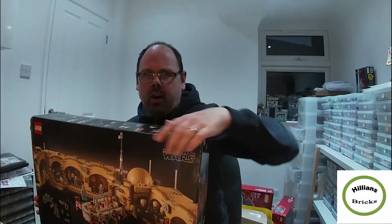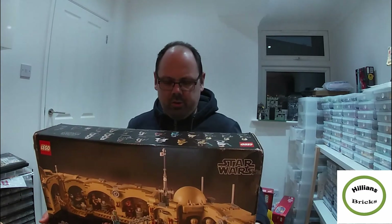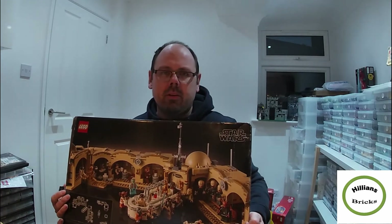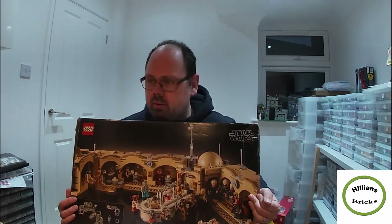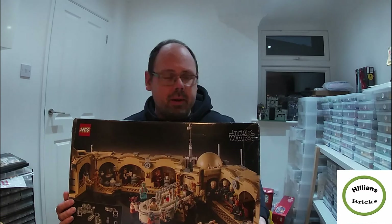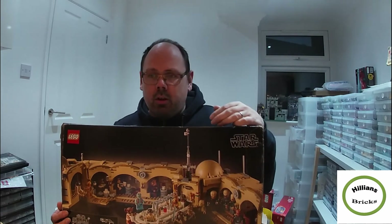I explained that I got the set and things were missing — basically asking what they were going to do about it. Just to be clear, I don't want to return this set because I've already parted out half of it. They offered me a replacement, but if you look on their website they haven't got any other stock — it's a clearance store. They also offered me a full refund if I send the box back, and when I mentioned the bags were all open, they said don't worry about it, just send it back.